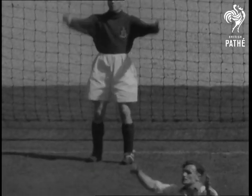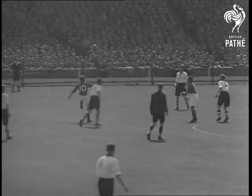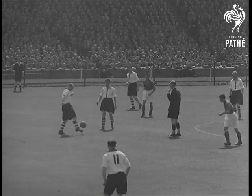This is Charlton's fourth Wembley appearance in five years. Twelve months ago, the first peacetime final saw them lose to Derby County. So Charlton are not suffering from any Wembley nerves. Five of their boys were here last year.